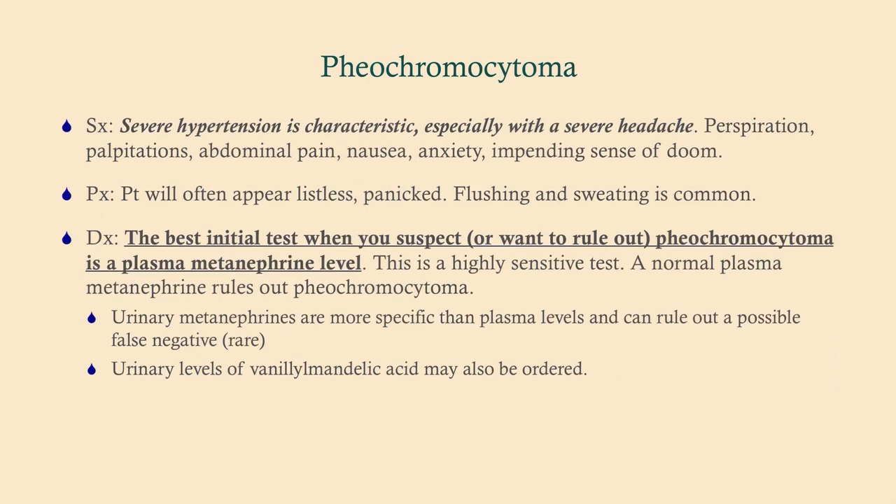If you're suspecting a pheochromocytoma, you want to rule it out because this disorder is treated in a very specific way. You need to know what you're dealing with before treating — if it's thyroid storm, you treat it completely differently, and if it's a panic attack you'll be giving benzodiazepines. You need to understand the difference.